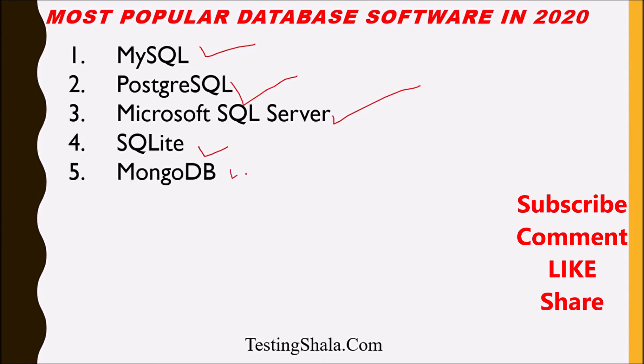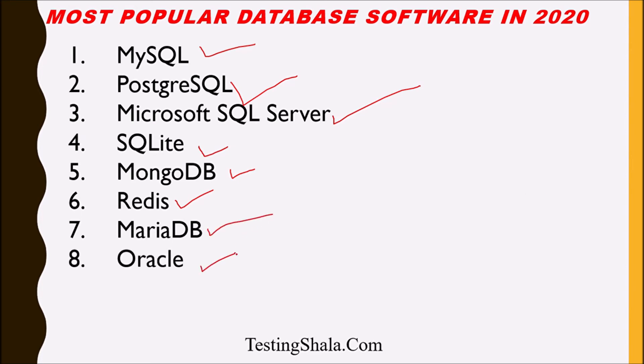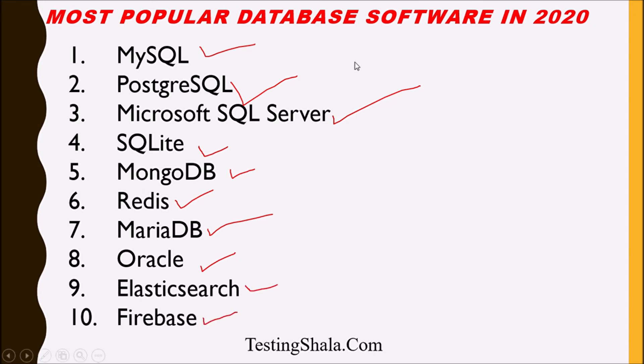Fifth is MongoDB. Sixth is Redis. Seventh is MariaDB. Eighth is Oracle. Ninth is Elasticsearch. These are the ten most popular database software available in the market.